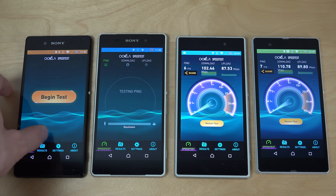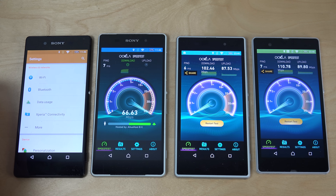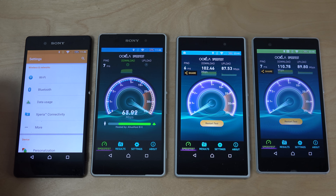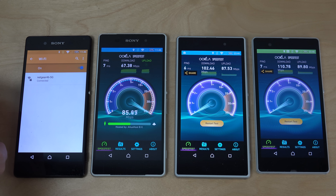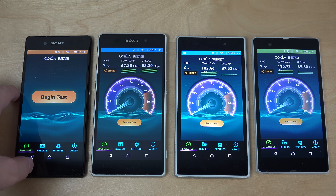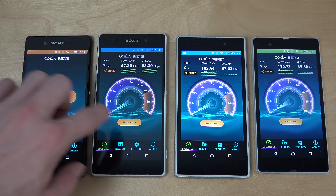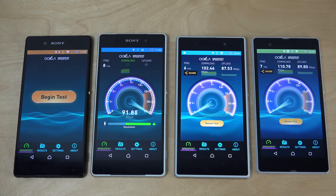Let's try the Xperia Z2. That one actually seems to be getting a little lower on the Wi-Fi upload, but not on download. Let's just do that one more try for fun. It seems to be a bit lower — not a major difference, but it can be a little fun to know.